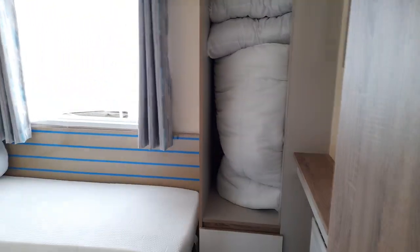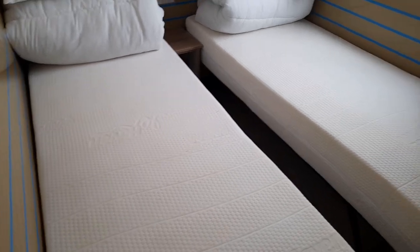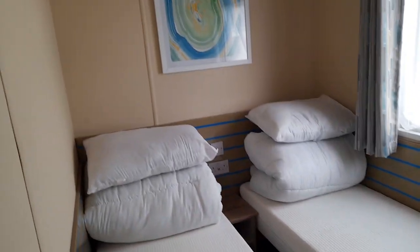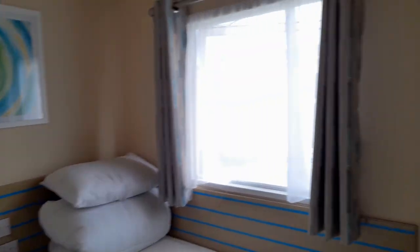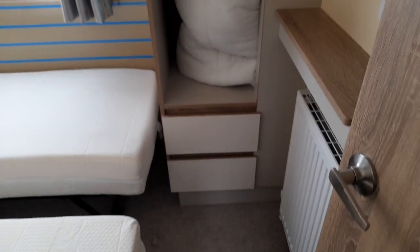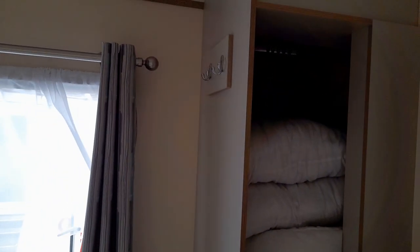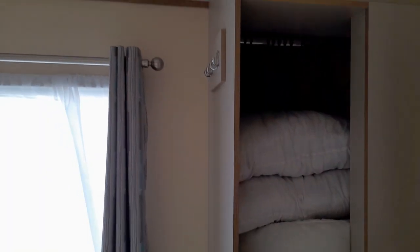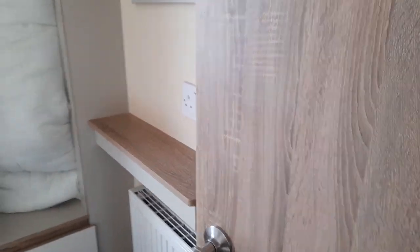Through to the twin room. You can see gorgeous new mattresses on there. No overhead storage in this one, but you do have your wardrobe. Unlike most of the other wardrobes, this one does not have a door on, which is very odd. And then you've got some hooks on the side there as well, and a tiny little dressing area.